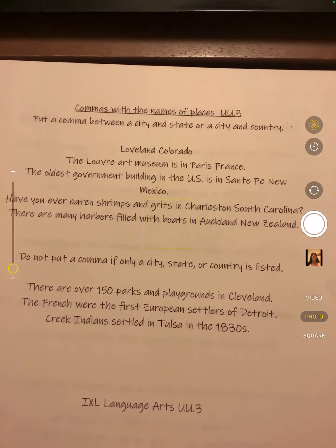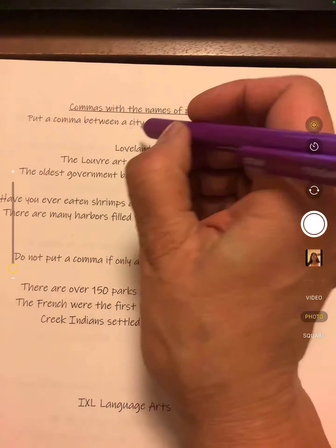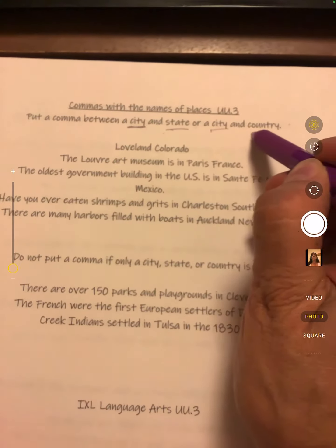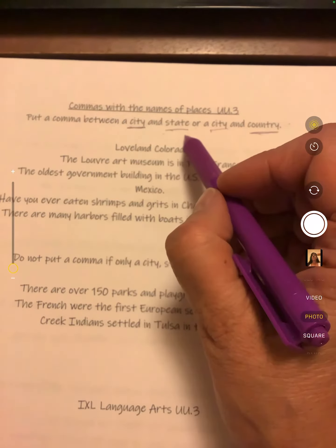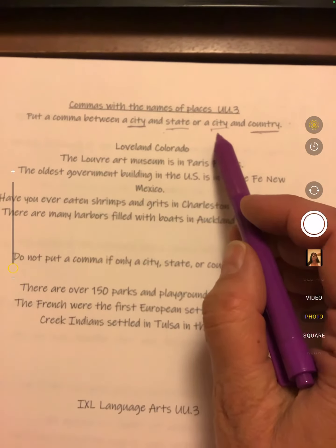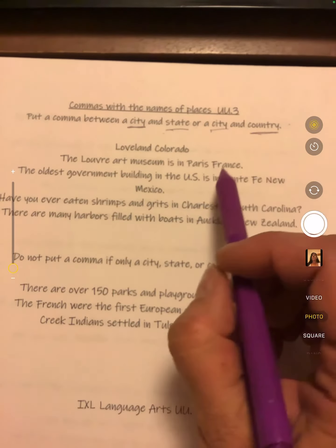Commas with the names of places: put a comma between a city and a state, or a city and a country. Here in America, we have lots of states — we have 50 states — so we always put a city and a state together. In other places, they don't have states, so it's a city and a country.